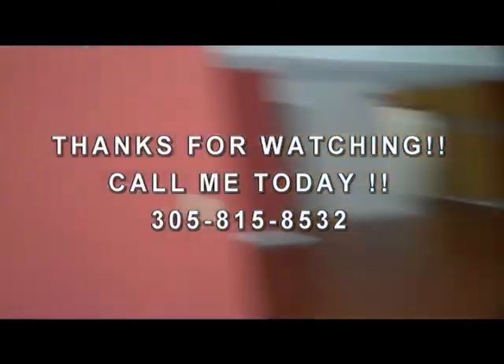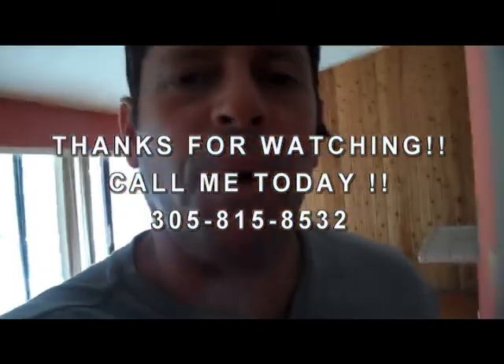All right, there you have it, folks. This is Guillermo Fernandez reporting on the Miami real estate market, Miami short sale specialist, and Miami foreclosure specialist, reporting for you live and in color from Miami, Florida. Thank you for tuning in. Have a great day. Bye.